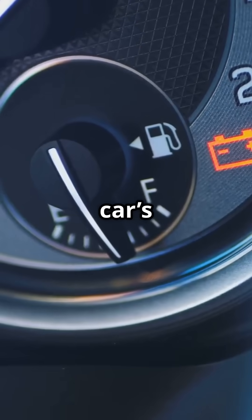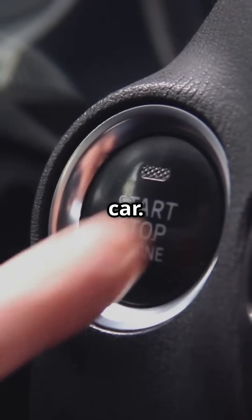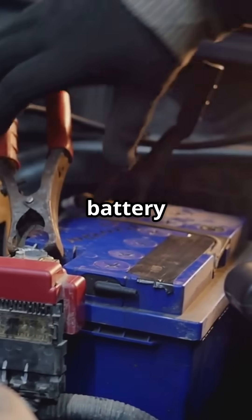Once your engine is running, the alternator takes over. It powers your car's electronics and recharges the battery so it's always ready the next time you start the car. Think of it as a cycle: battery starts the engine, alternator keeps the battery alive.